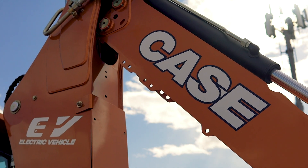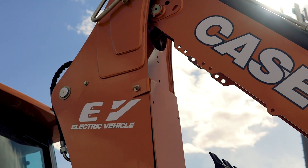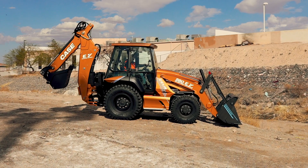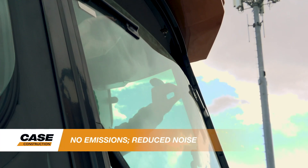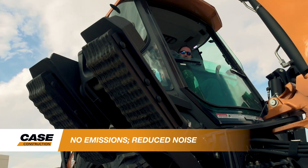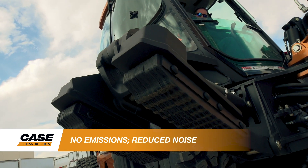We leveraged our knowledge of alternative propulsion technologies and worked with some of the biggest names in electrification to bring you a backhoe loader that provides the same power and performance as a diesel-powered backhoe, but in a machine that produces zero emissions.